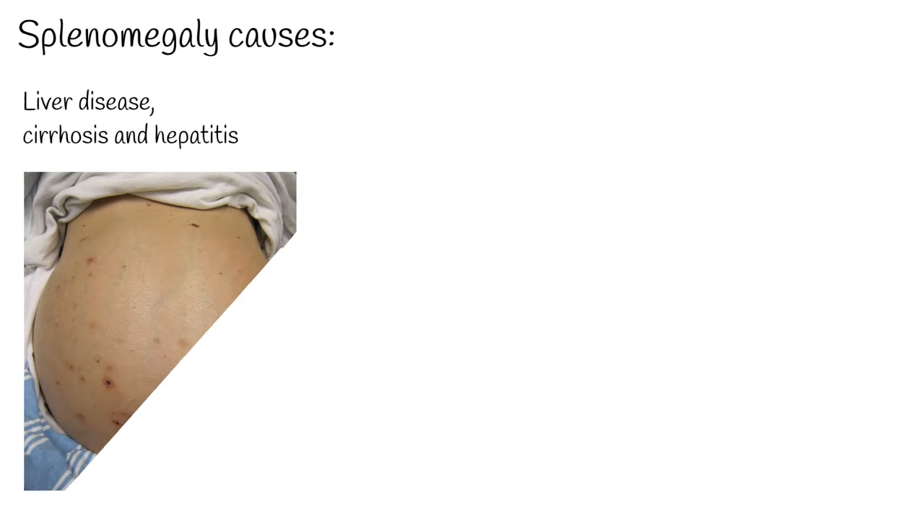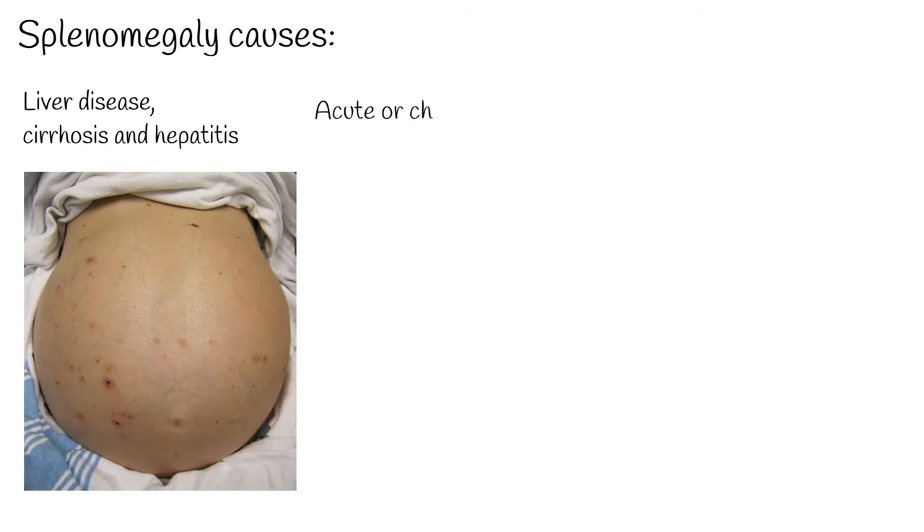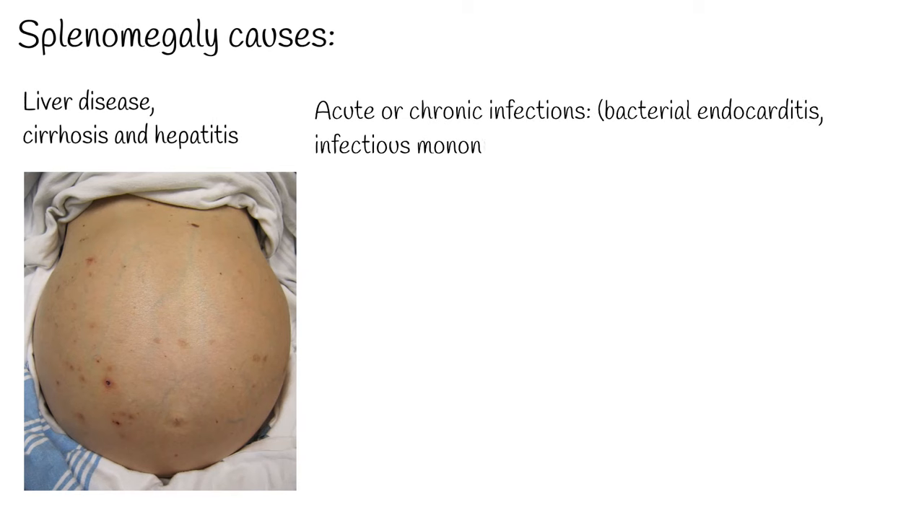Causes of enlarged spleen: liver disease, cirrhosis, and hepatitis can cause spleen enlargement. The mechanism is that parenchymal liver disease causes increased vascular pressure, leading to an increase in spleen size.